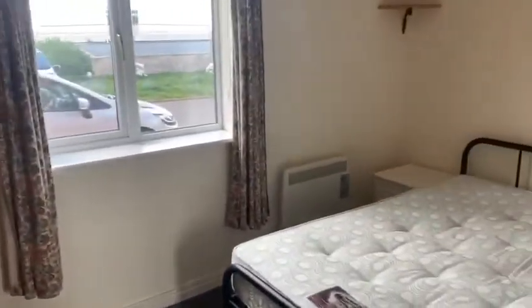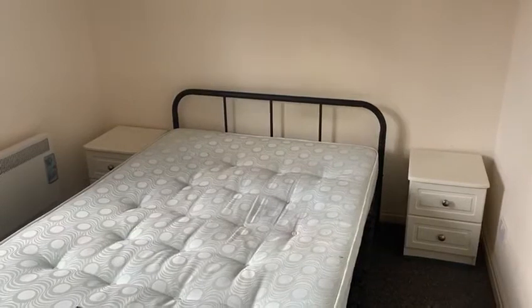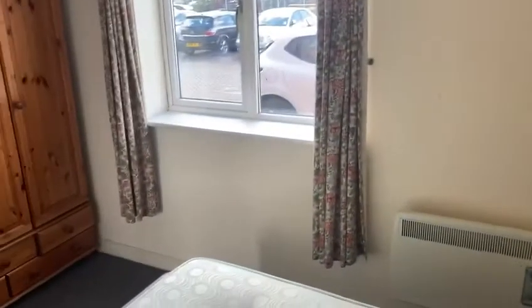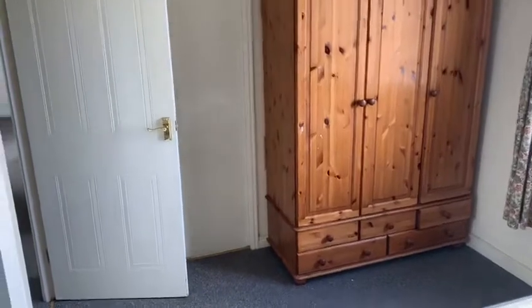Moving to the second bedroom — again, you can see it's furnished; this property is fully furnished. There is a metal frame bed with mattress, two bedside tables, two corner shelves, an electric heater, and again a large wardrobe with a drawer unit beneath.